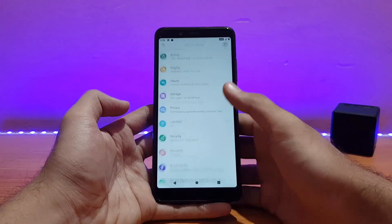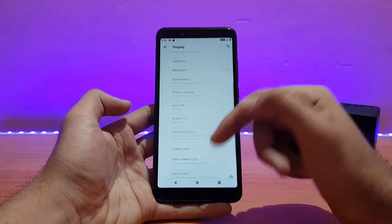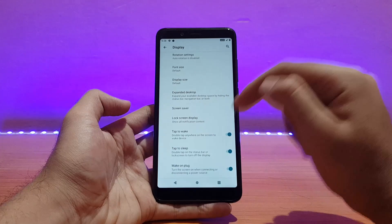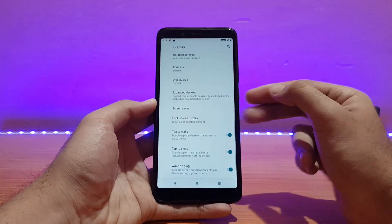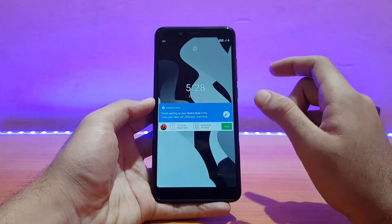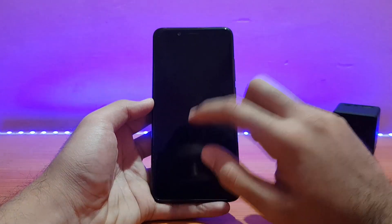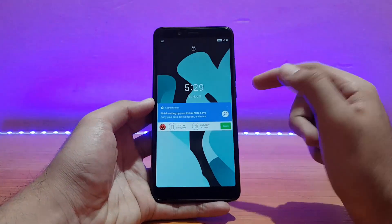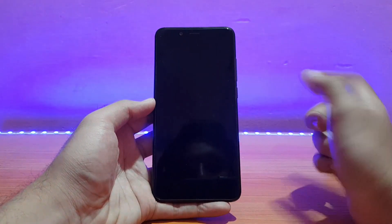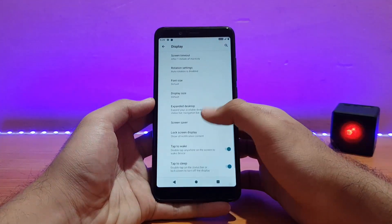Talking about the display options, all the standard stuff is present. Double tap to wake is enabled — let me re-enable it and see whether it works. Yes, it works! This feature was not working in some ROMs but it's working in this one — that's really neat.